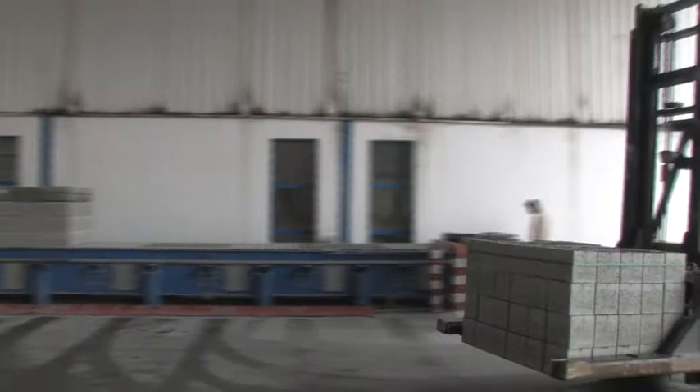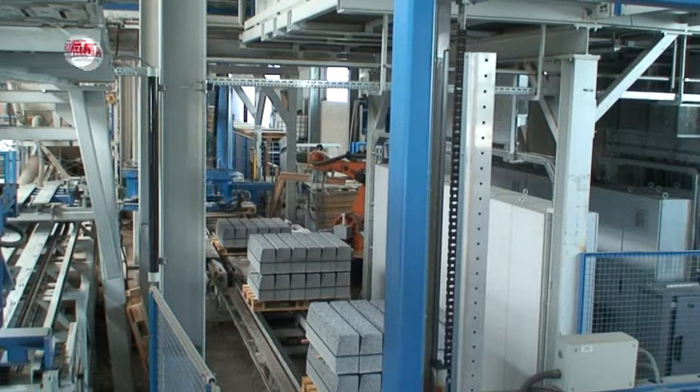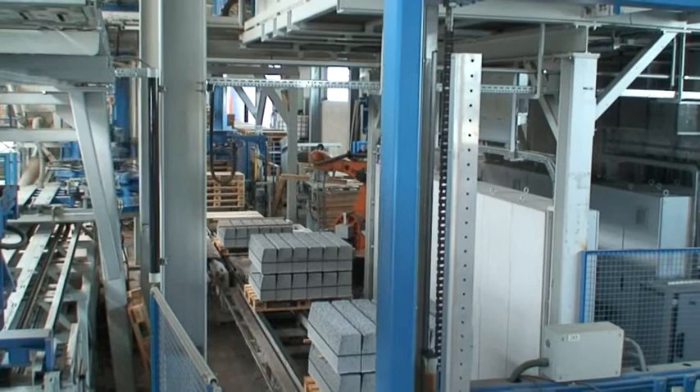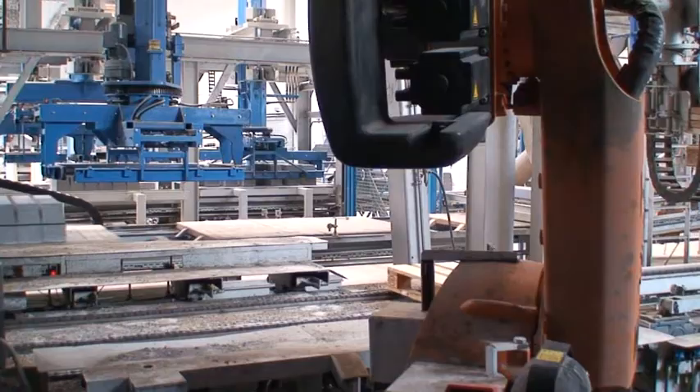In the following, we present further solutions for the manufacture and handling of concrete products — like, for example, the fully automatic insertion of strips by means of a robot. Wood strips are necessary to protect the sensitive surface of high-quality concrete products during the packing phase.